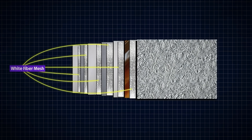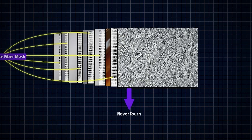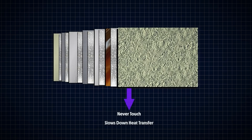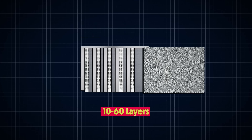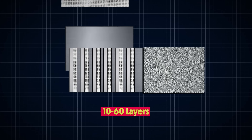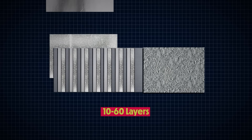Insulators trap heat in; reflectors keep heat out. Beneath that outer shield are several more layers of plastic and metal that contribute both insulation and reflection. But in between each layer is another critical element of this insulation — a white fiber mesh, like a net. This ensures that the layers never touch and slows down heat transfer from the outside of the MLI to the inside. Regardless of which plastic insulator or metal is used, MLI can range anywhere from 10 to 60 layers, with the exact number tailored to the specific needs of each mission.